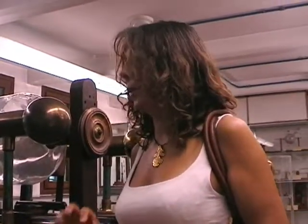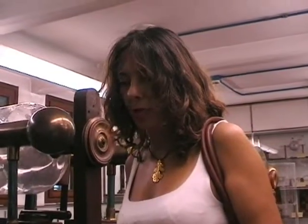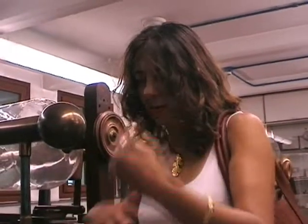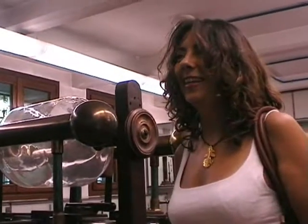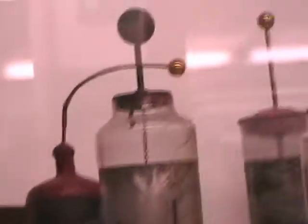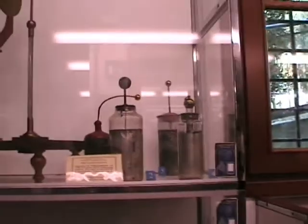Leiden bottles — condensers — were made no longer with water in them but with metal leaves inside and outside the bottles. These are from the 18th and early 19th century. This is an electrophorus, devised by Volta. There is a resin plate which you rub so it charges negatively. Then you put on it the metallic plate, put your hand on it, and the negative charges go down to earth and the plate remains positively charged. When you take it off, you can use it to charge something — it is positive. But the resin has not lost its charge, so you can do it again and again. Volta, who was the inventor, called it the 'Electroforo Perpetuo'.